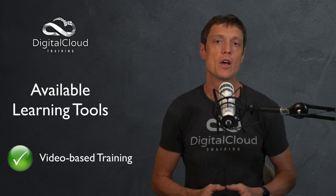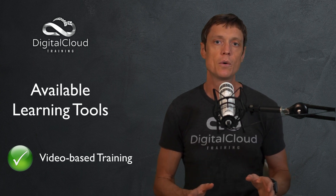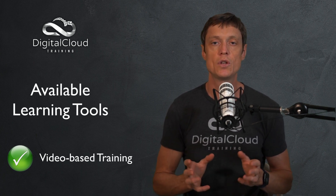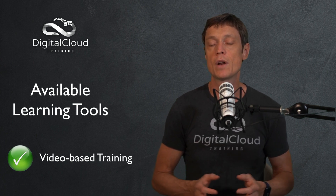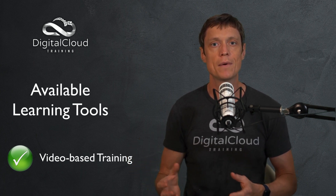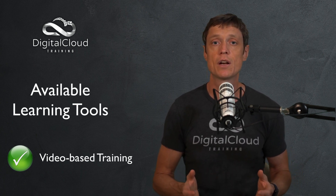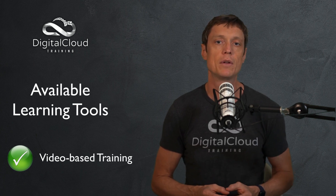Most people will use a video-based training course. The advantage of this is the training course has been created specifically for the exam you're going to do, so the instructors will make sure they teach you the knowledge you need for that particular exam. At Digital Cloud Training, we regularly go back to the exam guide as well as finding out what's coming up in the latest exam questions to make sure we cover everything in the course.